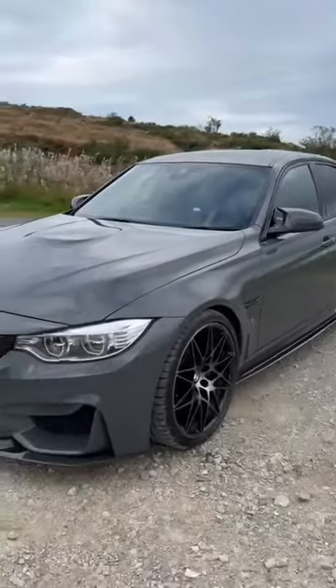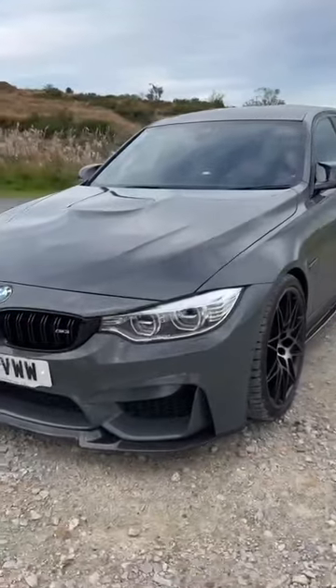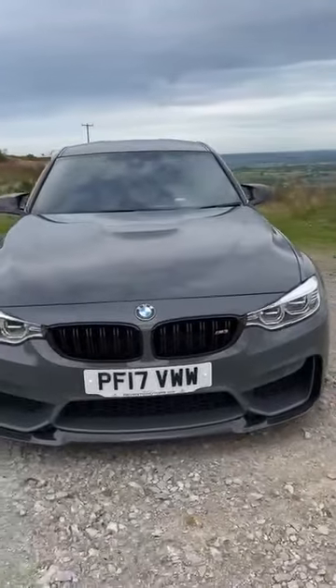Everything about it — the way it looks, the way it sounds, the way it drives — it's unmatched. Honestly, unmatched. I'll let the car do a lot of the talking for itself.